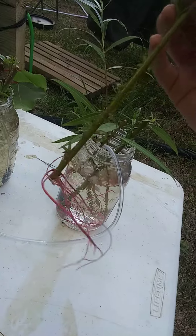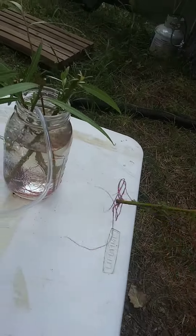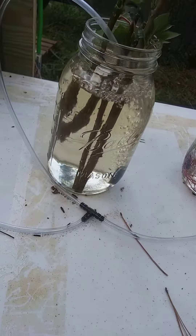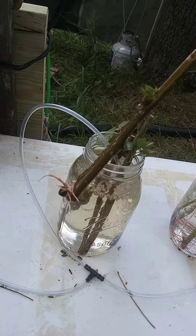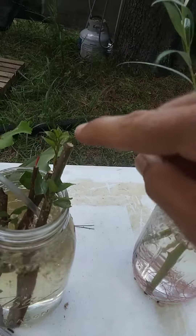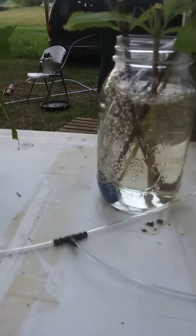The hybrid willow is the one definitely doing the best. And I actually just noticed that the hybrid poplar just popped out some roots, and there's also some new growth coming out of some of them there.